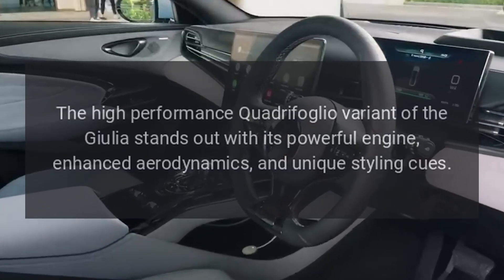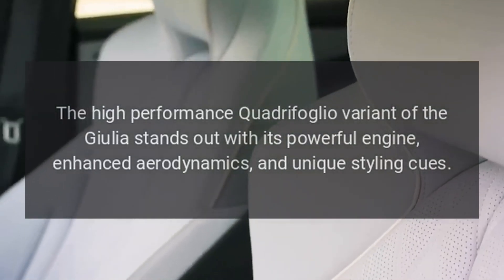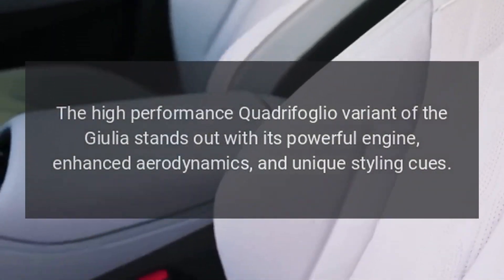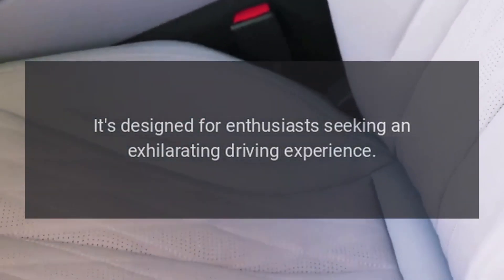Quadrifoglio model. The high-performance Quadrifoglio variant of the Giulia stands out with its powerful engine, enhanced aerodynamics, and unique styling cues. It's designed for enthusiasts seeking an exhilarating driving experience.